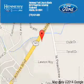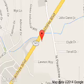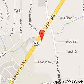Tennessee Ford Atlanta is dedicated to doing everything possible to ensure that the experience you have selecting your next vehicle is a pleasant one. Tennessee Ford Atlanta, 5675 Peachtree Industrial Boulevard, Atlanta, Georgia, 30341.